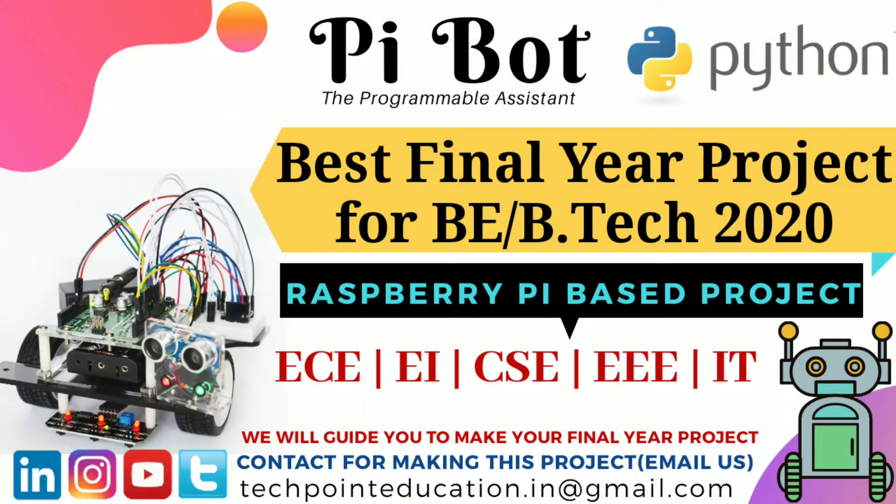Hello friends, welcome to our channel TechPoint. My name is Nitin Gupta and today I am going to tell you about a new project, PyBot. Stay tuned and watch the complete demonstration video. If you have any doubt related to your final year project, comment down your doubts in the comment section — we help you make your best final year project. Let's start the video.